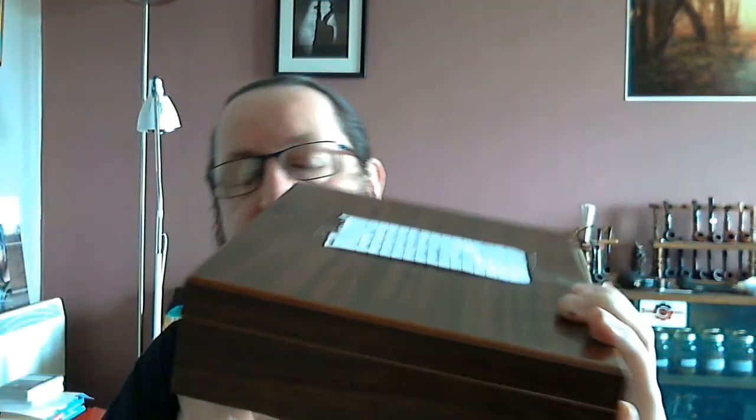I do not know what to say. Already I can see what it is. It is a humidor. That is awesome.